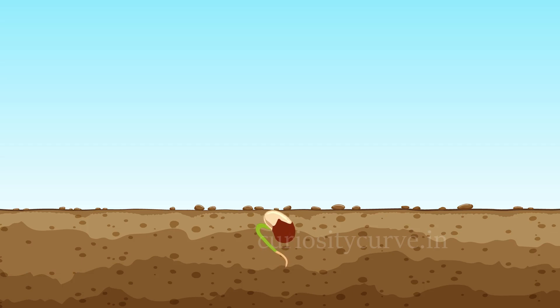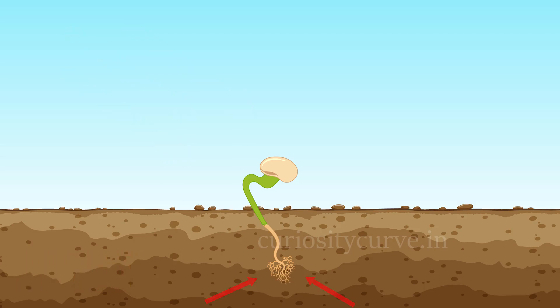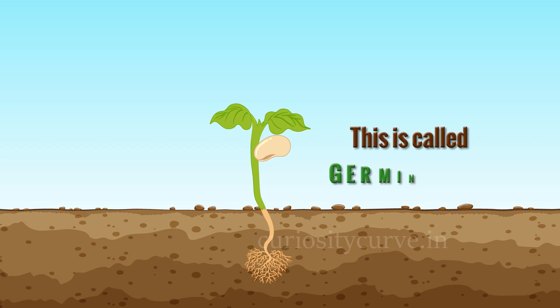Growing plant bursts open through soil and sheds its seed coat in search of sunlight and starts photosynthesis. The root grows deep downwards to find more nourishment from soil and to strengthen anchor. Shoot grows upward and finally a baby plant with tiny leaves develops. This is called germination.